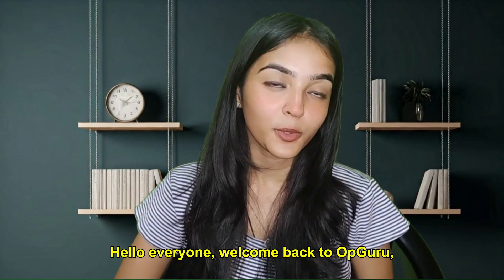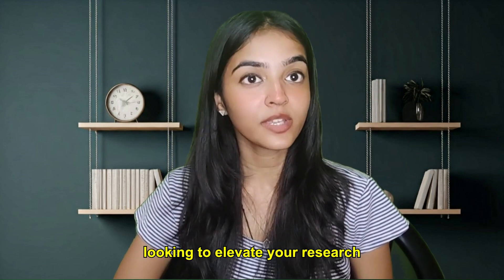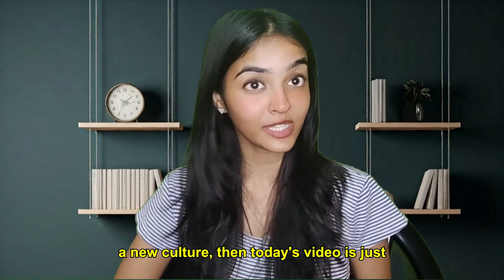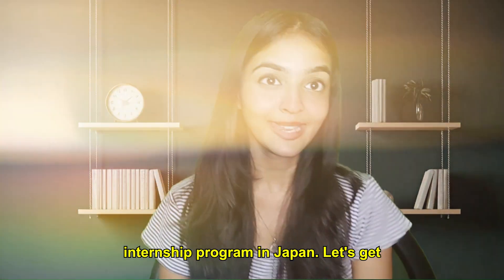Hello everyone! Welcome back to UpGuru, the place where we connect you with multiple global opportunities with the help of AI. If you are a student who is looking to elevate your research experience and also immerse yourself into a new culture, then today's video is just for you. We are diving into the Okinawa Institute of Science and Technology OIST Internship Program in Japan. Let's get started.